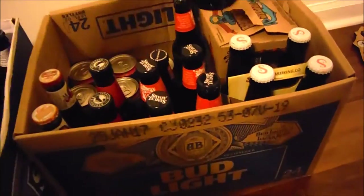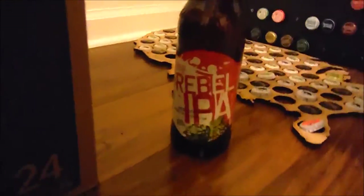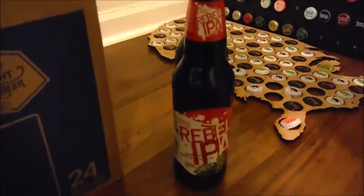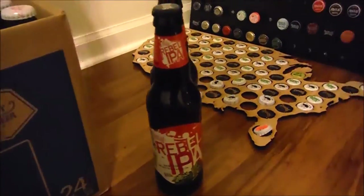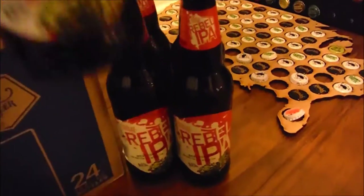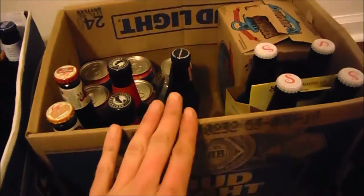I got a Rebel IPA, another Rebel IPA, another one — apparently I got a lot. The dates are still good on these. These beers are $4 for a case — so 24 beers for $4.